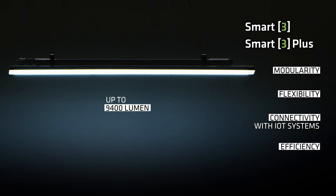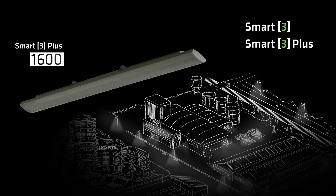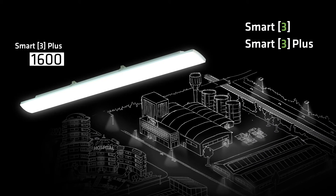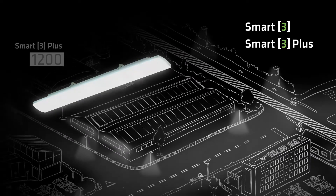Efficiency, with a luminous flux of up to 9400 lumens and 163 lumens per watt, saving more energy. From large production areas and warehouses to small companies and car parks.